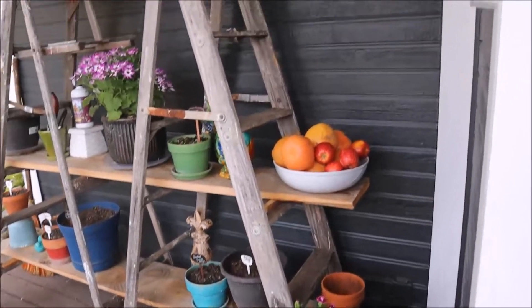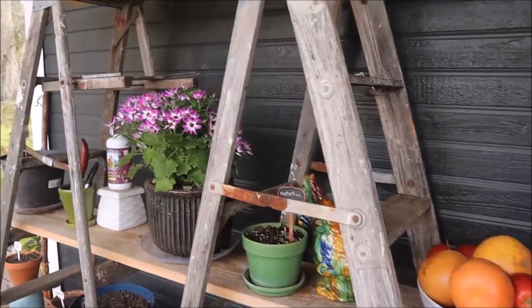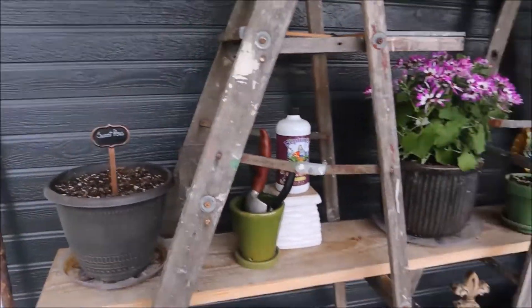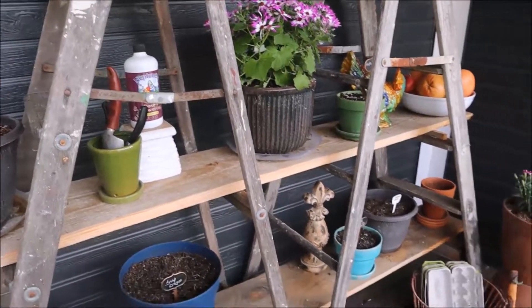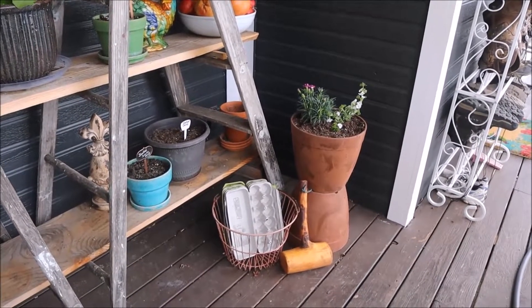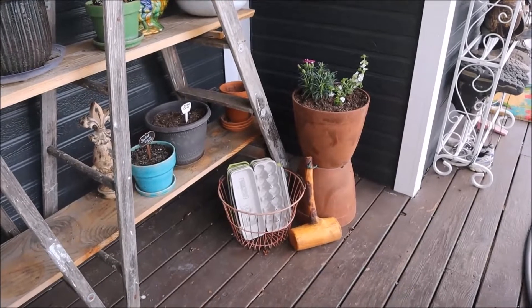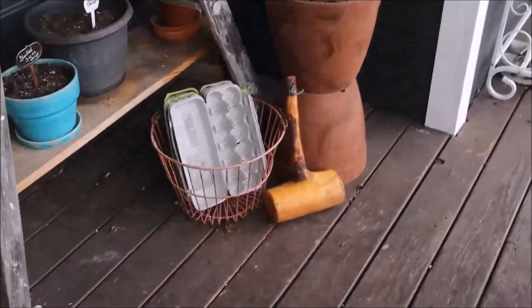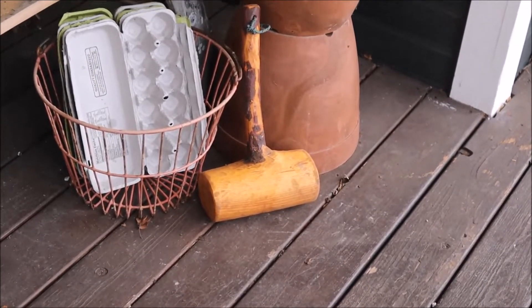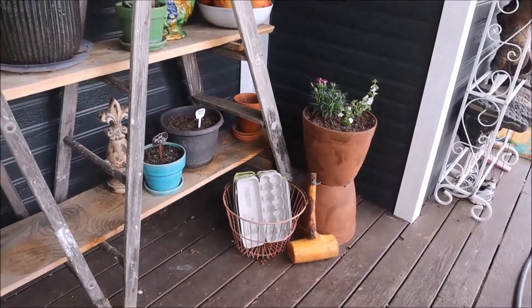We keep our fruits and vegetables out here that need ripening or we need the space. This is what Colleen sees when she comes out her door, so these are all going to be flowers. My neighbors are going to put the egg cartons there. This is a hammer that Ed made — we're doing our patio — and I use it for planting and all sorts of different things.